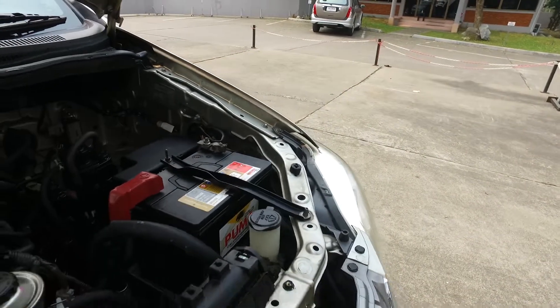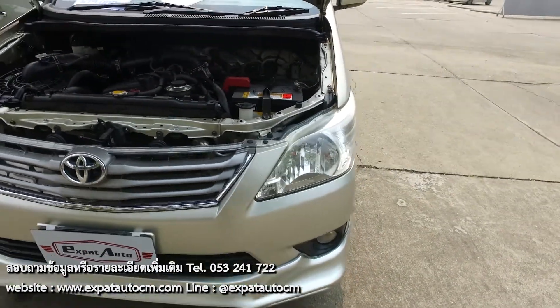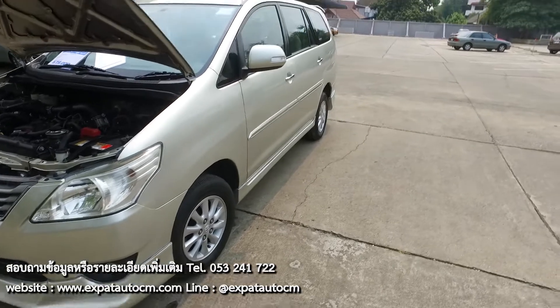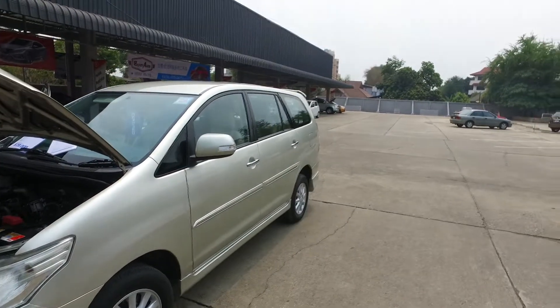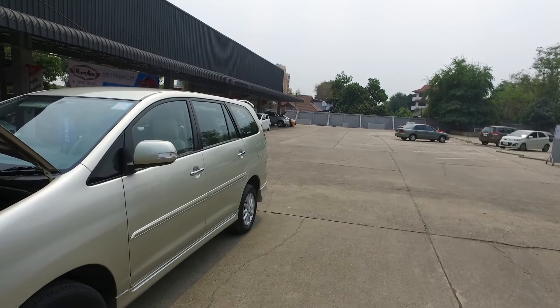This is a rear-wheel drive car — I tend to like old school. There's a new battery in there from Expat Auto. Cars are in excellent condition — come in and drive this, I'm sure you'd be impressed. This would be a great family car or touring car for around Thailand. If you're interested, come on in for a test drive. Be glad to serve you, thank you.